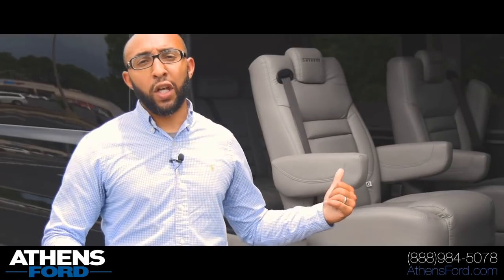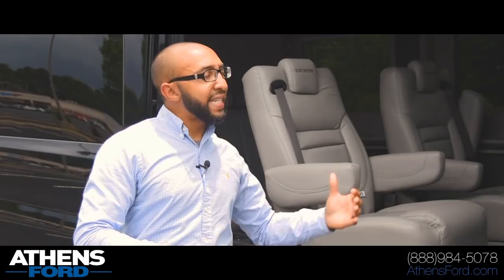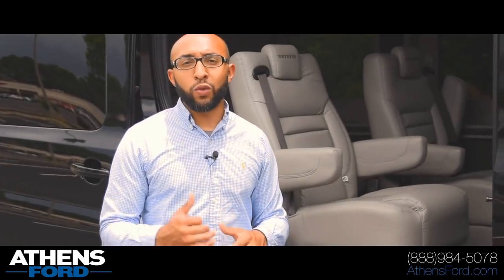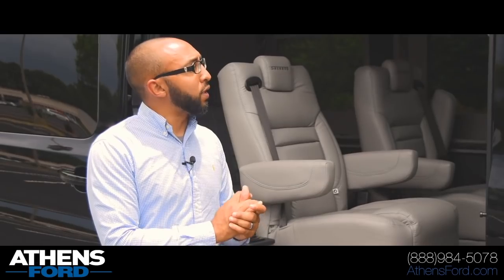This is basically the tailgating special — the van you're gonna want to take to football games whether college, pro, or high school. If you've got kids and a family, this van is gonna be perfect for you as far as entertainment on the road with the TVs. There are also four sets of wireless headphones that come in the back.